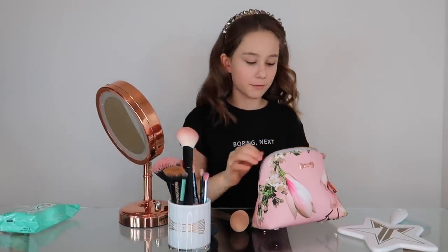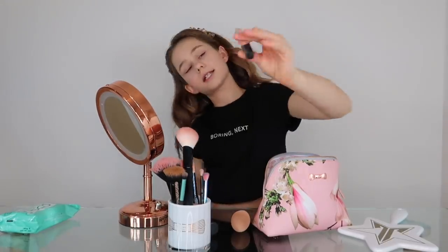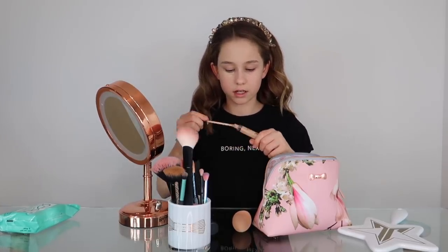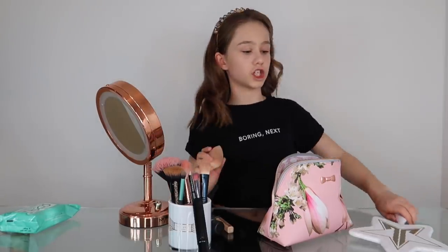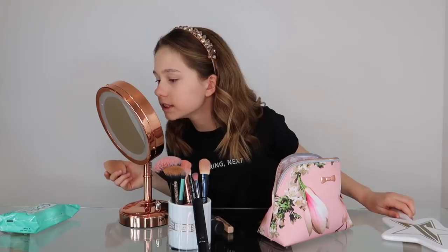Now we're going to move on — I'm actually running out of concealer. This is also the Fit Me Maybelline concealer. Hopefully we can get some out. This is a lot more darker than the foundation, as you can tell. Now we've finished concealer — it looks pretty terrible.